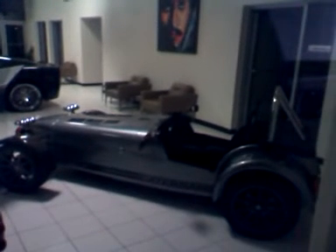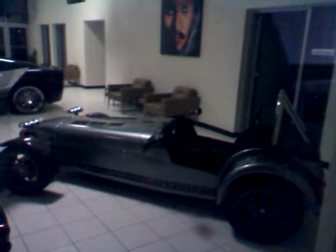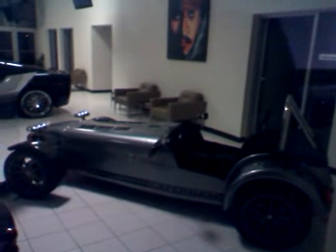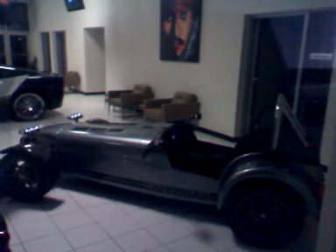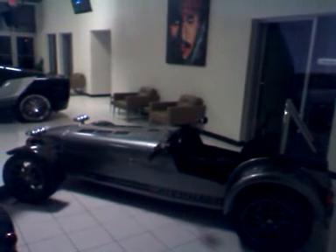That's a Lotus right there. It says Super Light R400. Caterham — probably messed that up.